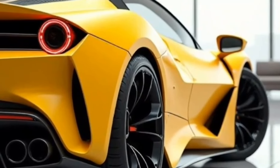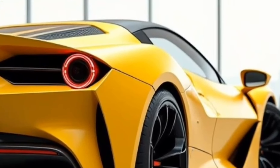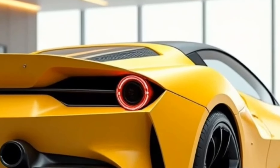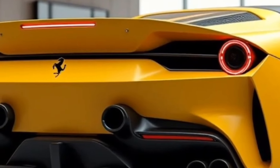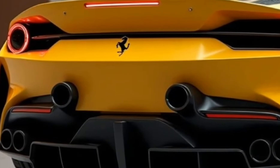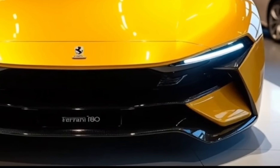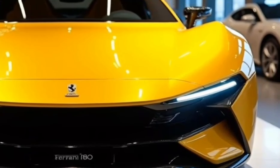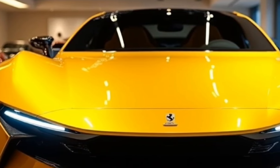Ferrari has equipped the F80 with an advanced suspension system featuring adaptive dampers and active aerodynamics, which work together to keep the car planted at high speeds while providing razor-sharp handling. The steering is precise and communicative, offering the driver complete control. The F80 is fitted with carbon ceramic brakes providing exceptional stopping power, and the hybrid system contributes to braking by recovering energy during deceleration, improving overall braking performance.